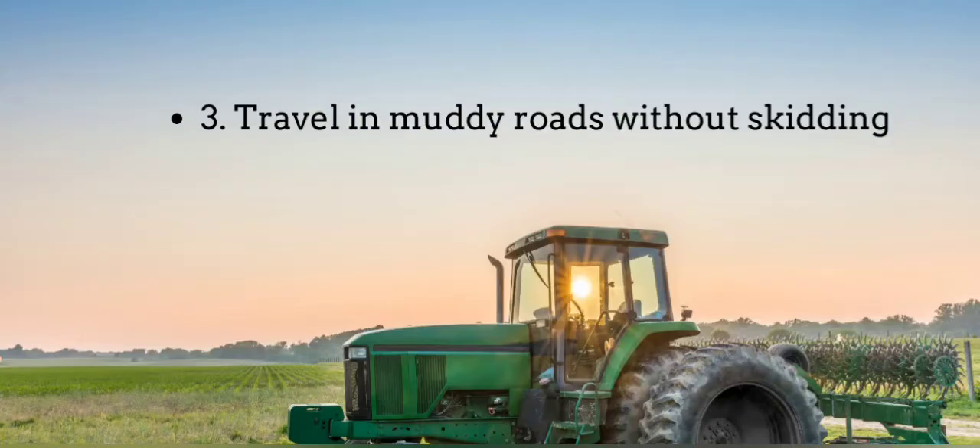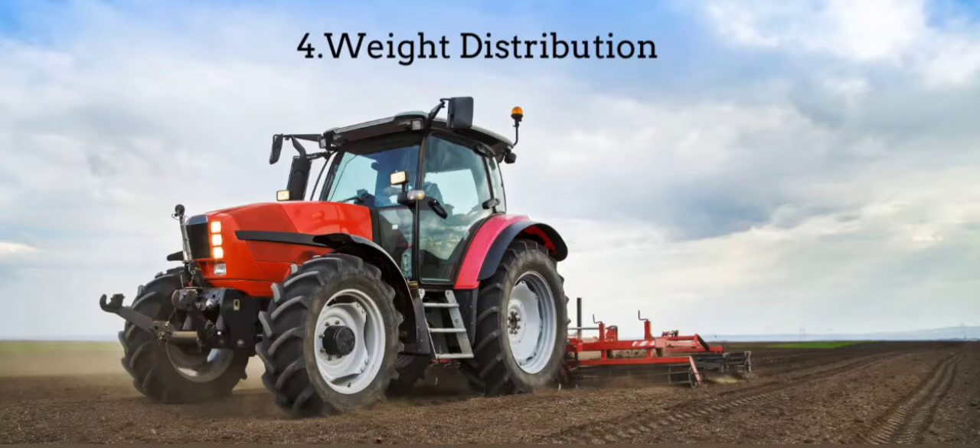Smaller front wheels also allow the tractor to travel in muddy areas without skidding. The heavy rear wheels provide proper weight distribution while the tractor pulls any weight.